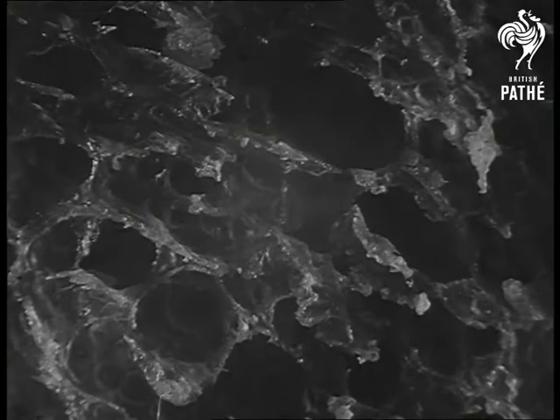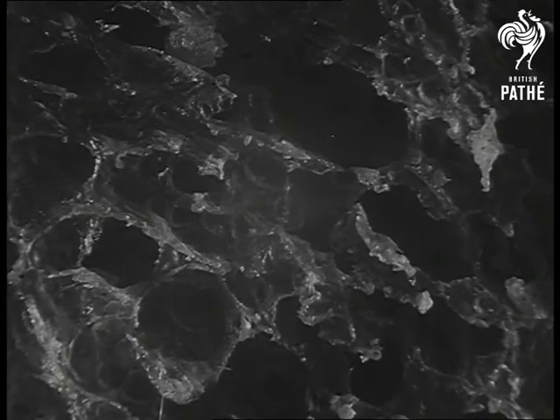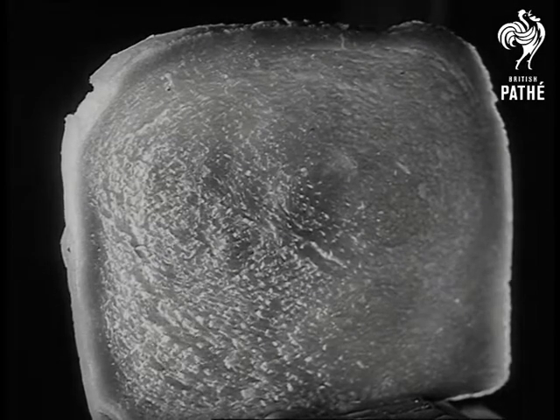Quiz number four is vegetable with a touch of mineral. Encrusted jaws, a honeycomb? Wrong. A crust of bread looks quite uneatable, viewed in close-up through a camera lens.